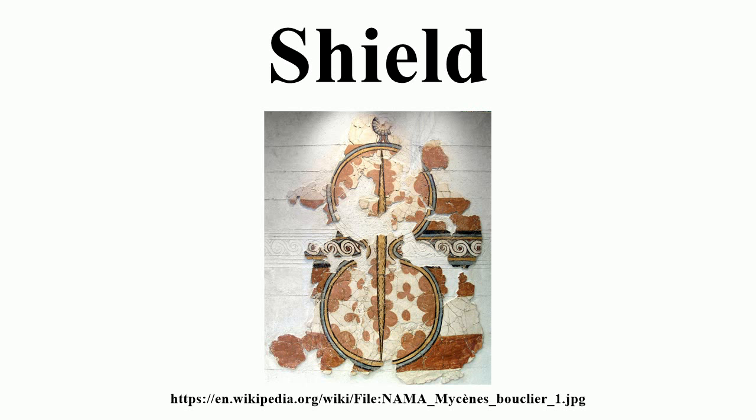Shields vary greatly in size, ranging from large panels that protect the user's entire body to small models that were intended for hand-to-hand combat use. Shields also vary a great deal in thickness, whereas some shields were made of relatively deep, absorbent,